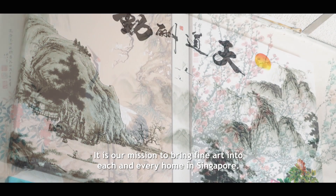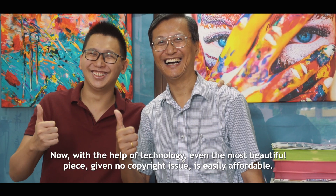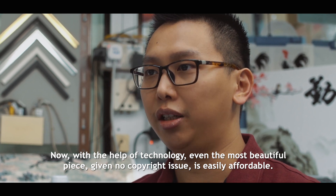It is part of our mission to bring fine art into each and every home in Singapore. Now, with the help of technology, even the most beautiful pieces with no copyright issue are easily affordable.